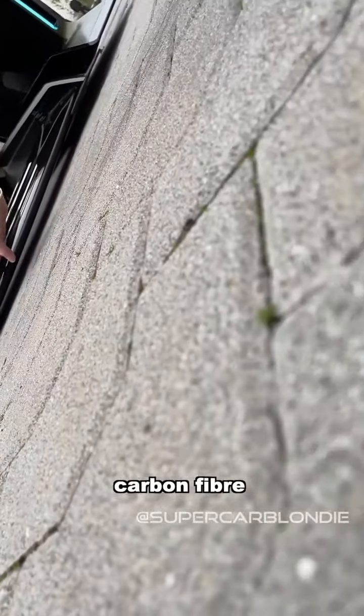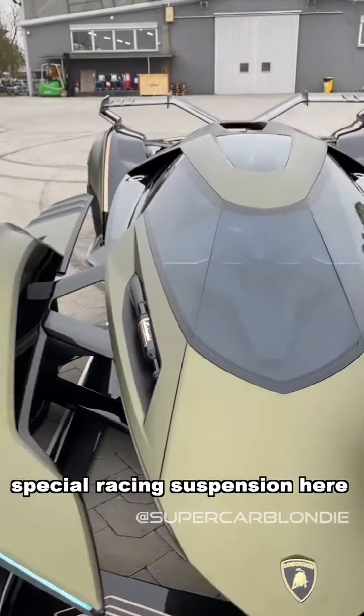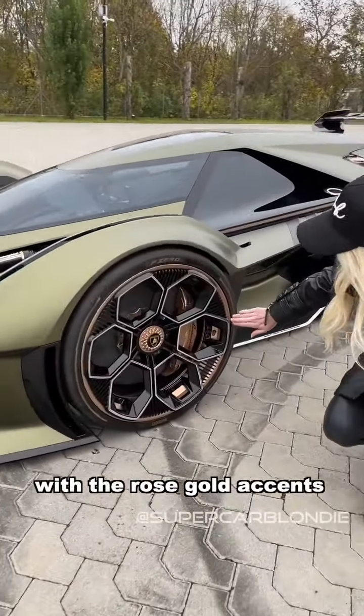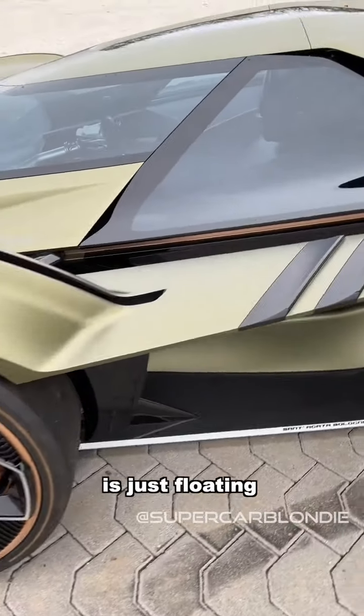Carbon fiber front lip and special racing suspension here. Loving these rings with the rose gold accents — look how the side here is just floating.